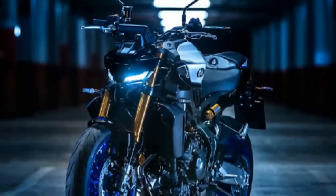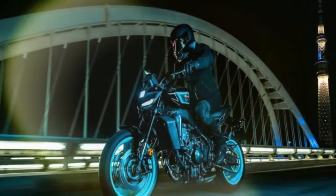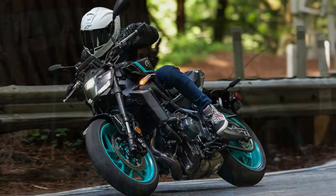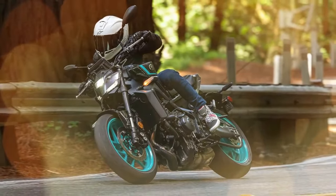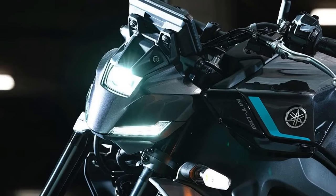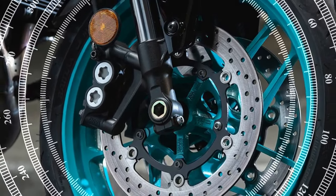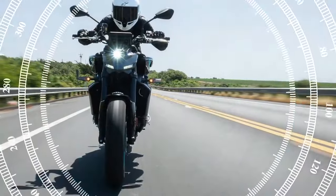The MT-09 is a lightweight and agile motorcycle that is easy to flick around, with a comfortable riding position suitable for both commuting and spirited riding. It also comes standard with an advanced electronics package, including traction control, wheelie control, and cornering ABS — features that help make the bike more rider-friendly and confidence-inspiring.